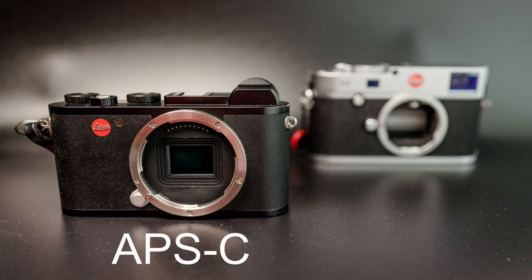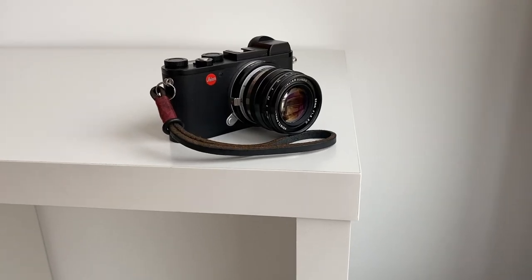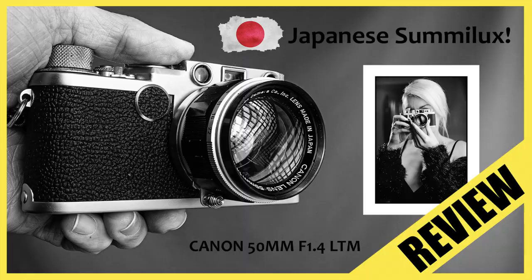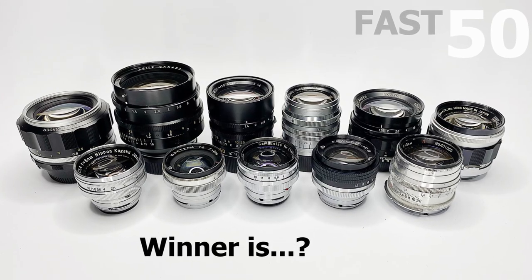Number three: the Leica CL is APS-C. You might think that's a negative, but it can be a positive depending on your photography. If you want more reach, a crop sensor gives you more reach with every lens — a 50mm becomes 75mm, and a 35mm becomes roughly 50mm. The second benefit is you're only using the center portion of every lens. Vintage lenses tend to have soft fall-off at the edges, but the center is sharp, so you get decent sharp results from a vintage fast lens. You also won't get vignetting since you're using the center of the lens.